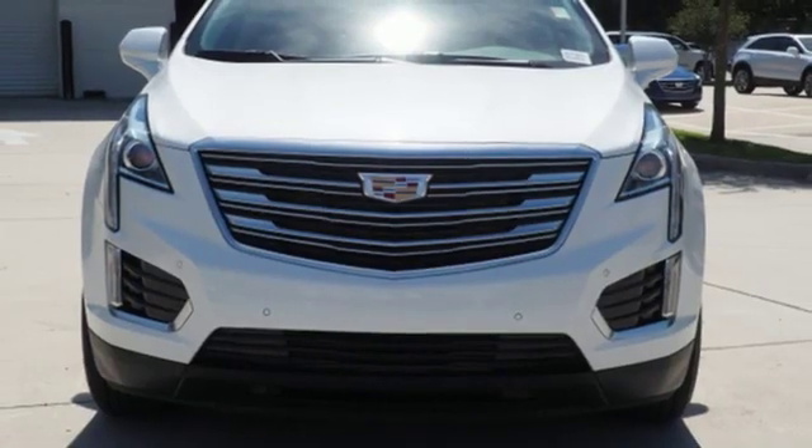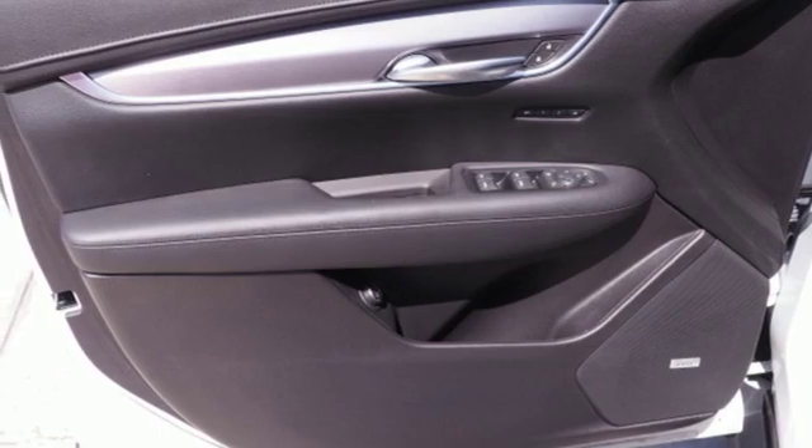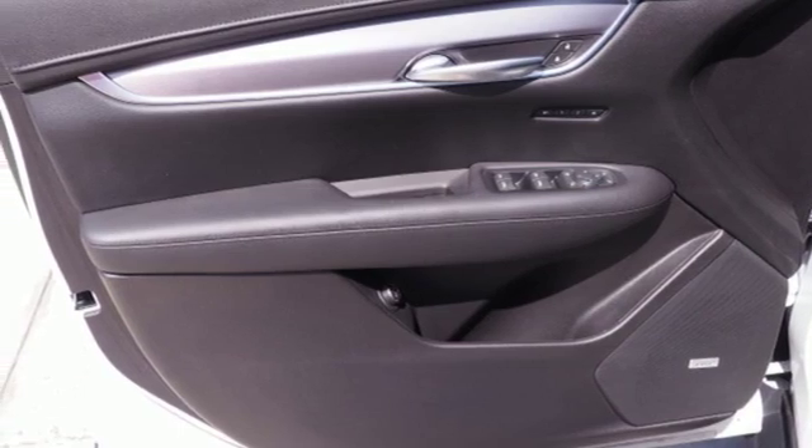Streaming audio, doors and push-button start proximity key, dual zone climate control, front and rear parking sensors, and V6 engine.